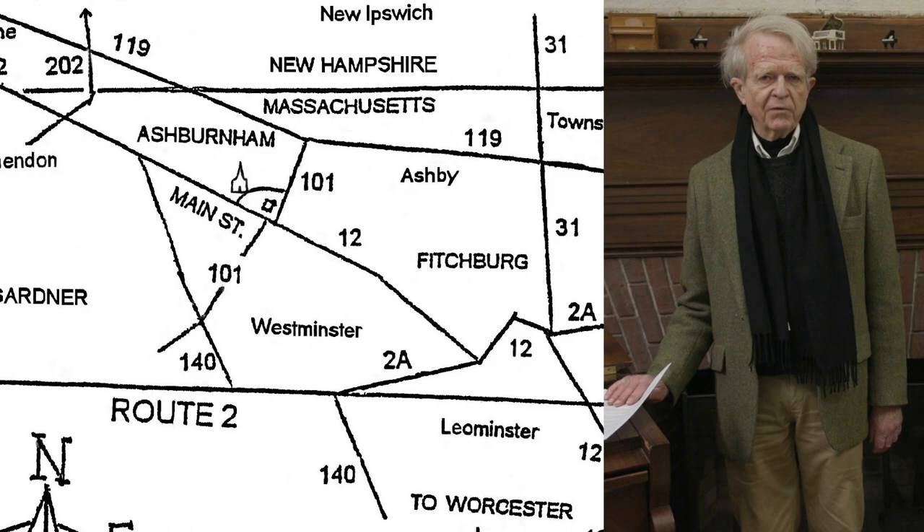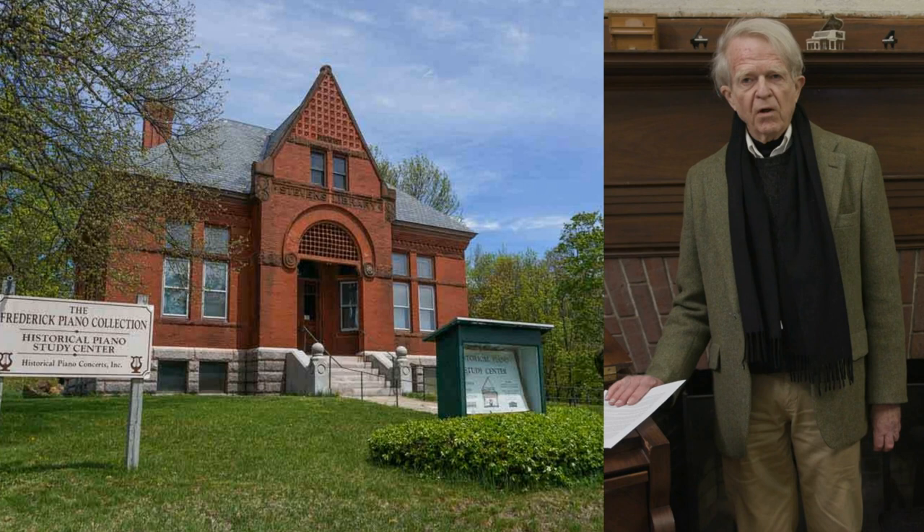Welcome to the Frederick Collection of Historical Grand Pianos. We are located in Ashburnham, Massachusetts, about 55 miles northwest of Boston, on the New Hampshire border.